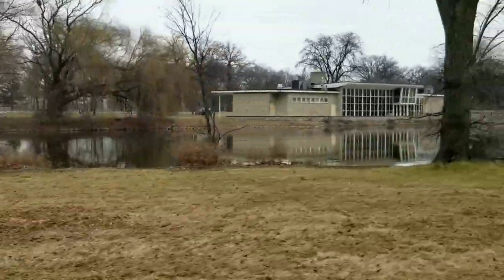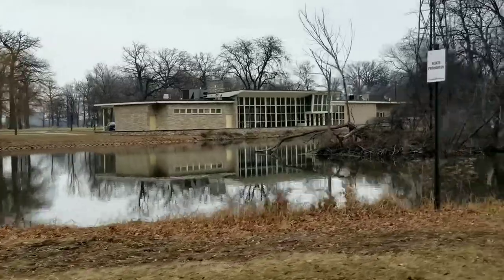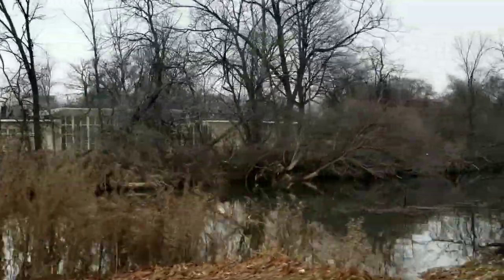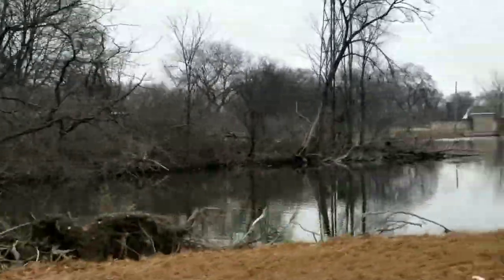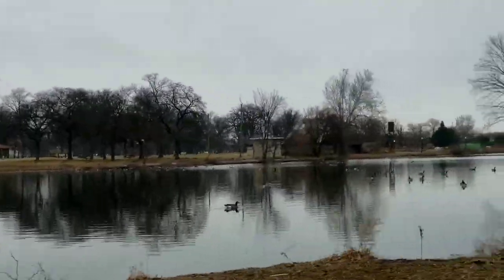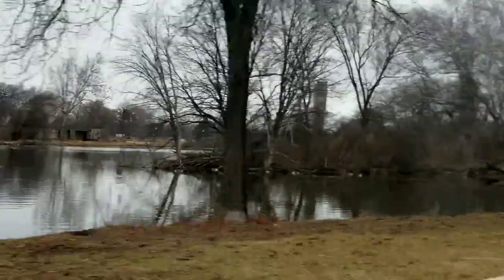A little to the north of the casino, we come across the ice skating pond and community center, with lovely little ponds and lakes and light poles to illuminate them. This is quite a nice, serene area in the summertime and a fun, active area in the wintertime.